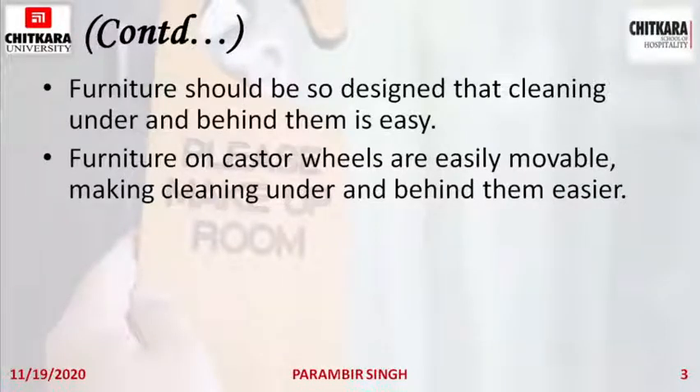Castors are the rollers or small wheels fitted on the legs of furniture. With castors, it is very easy to move furniture and a single person can move them easily.